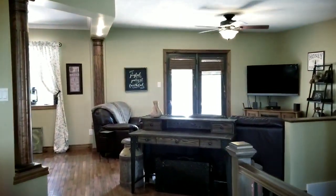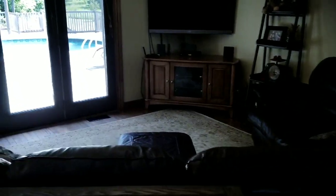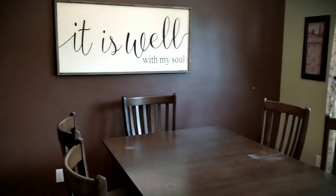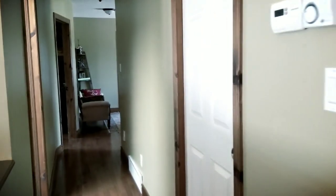A look into the living room — nice high ceilings, California knockdown finish. Beautiful view into the backyard with the above ground pool. And the dining room, again absolutely beautiful.